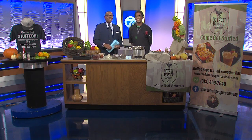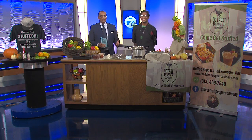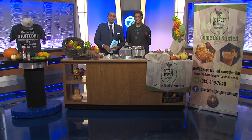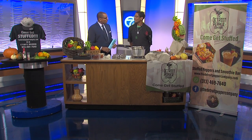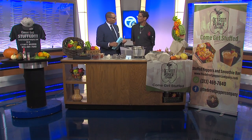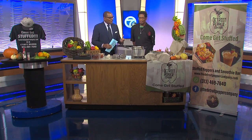A brand-new restaurant in Detroit is asking you to come get stuffed. The Detroit Pepper Company specializes in stuffed peppers. It just held its grand opening a couple of days ago, and here to show us what's on the menu is owner Marlon Hughes. Thank you so much for coming in. I can already smell some of the spices and flavors you've got going on. Tell us a little bit about what you're making today.